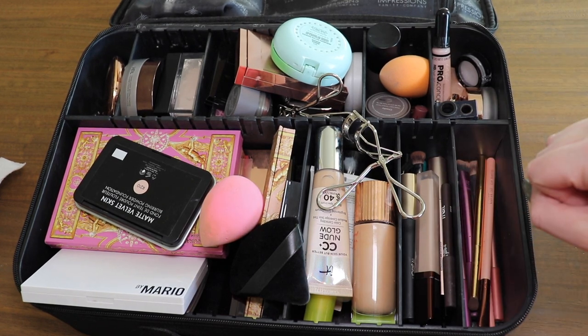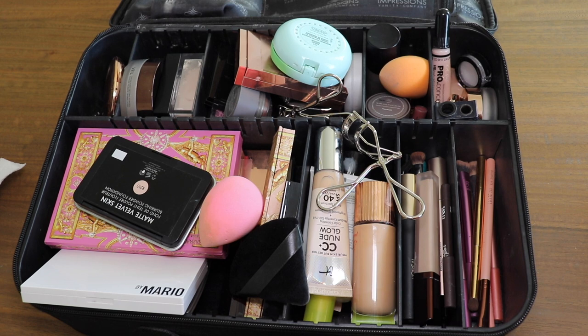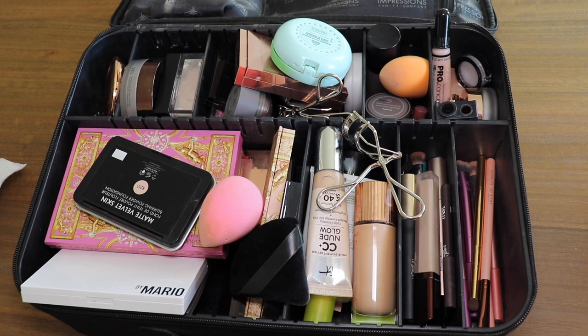Everything's always in shambles — that's where I'm at in my life. This is where we're starting with my makeup bag. Truly gorgeous. This is everything I own — actually I'm lying, I have a few things in a cabinet I can't part ways with — but this is everything I use day to day, and this is the starting point.